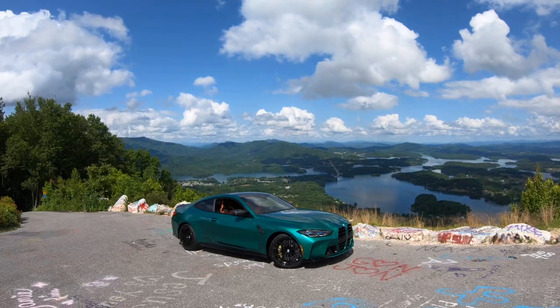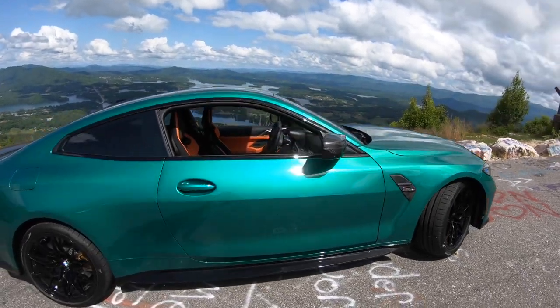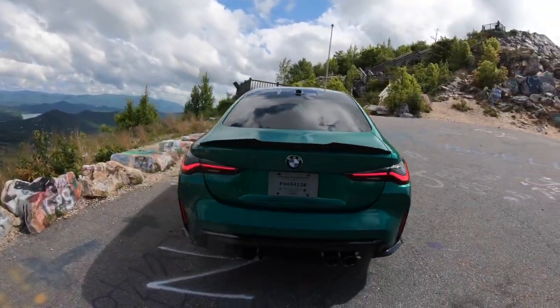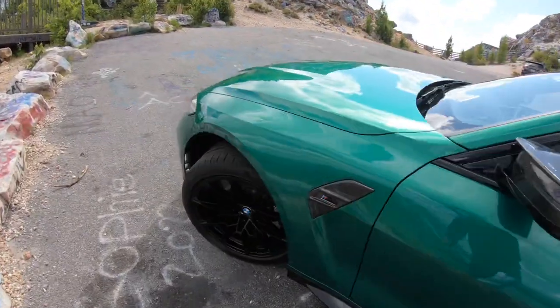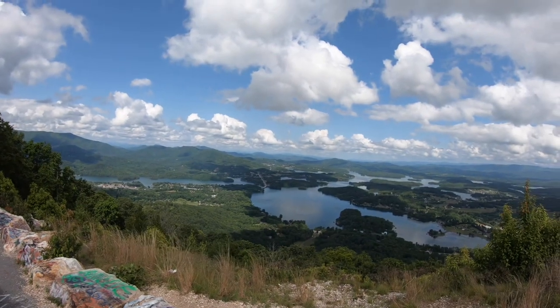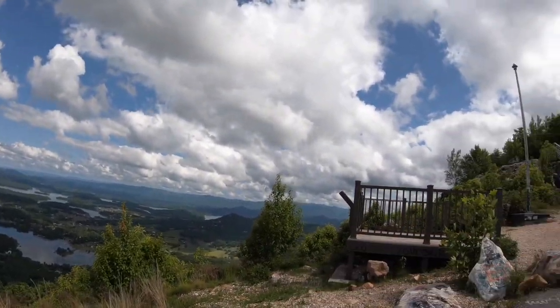I picked up the car and decided to take it for the first long mini road trip, coming up to Bell Mountain. It's an absolutely beautiful day — I just got back from vacation and took the day off. The drive up here was kind of sketchy, but it was worth it for this view. This is Bell Mountain — we're very close to the border with Tennessee, so we're in northern Georgia. It's a beautiful overlook.